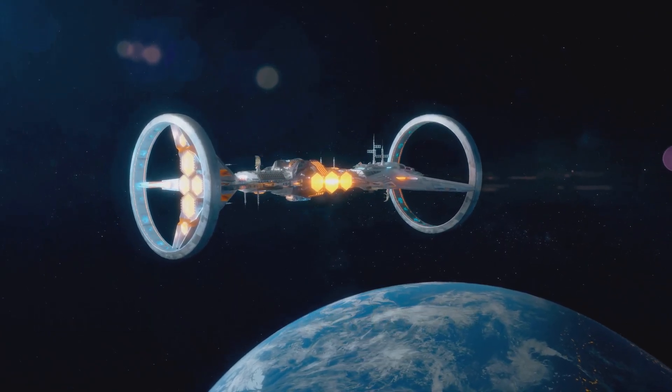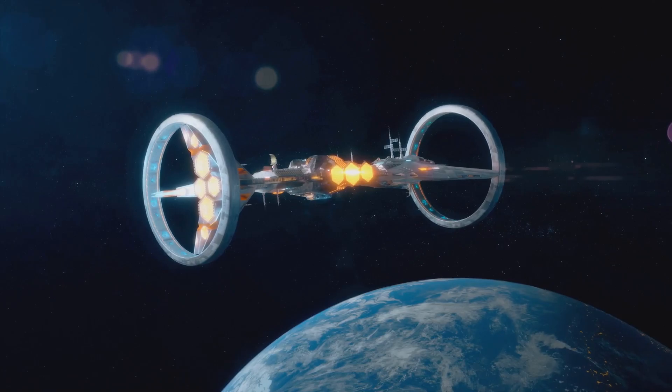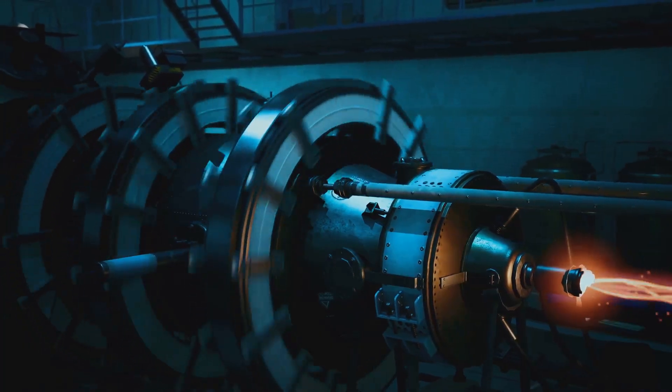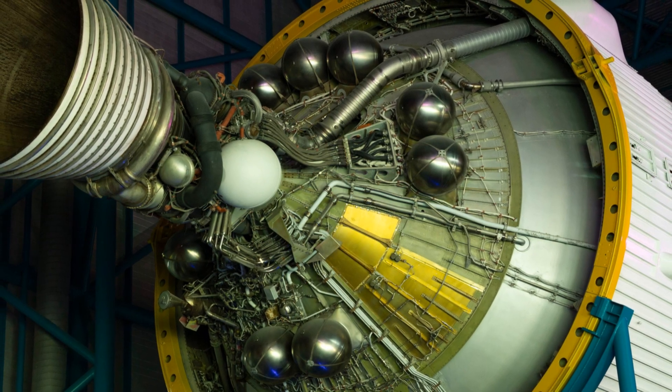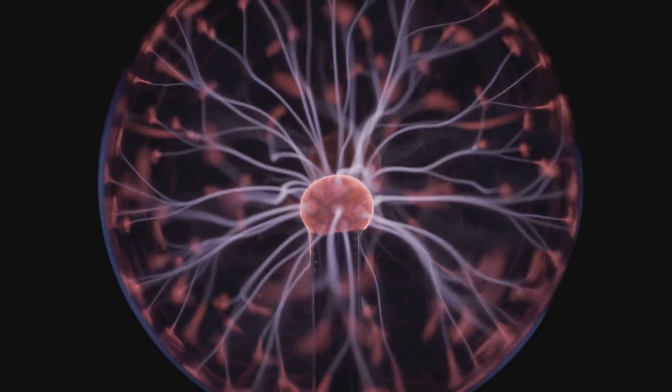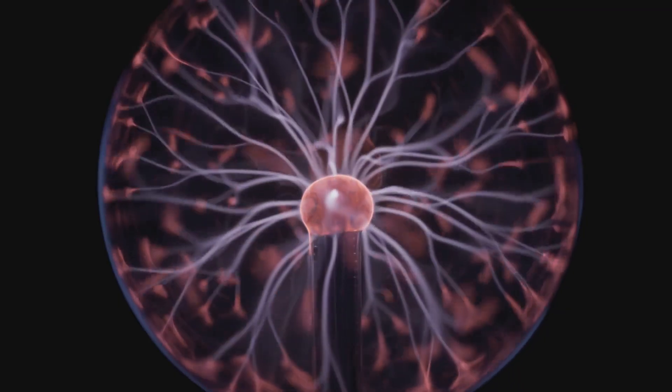VASIMR, which stands for Variable Specific Impulse Magnetoplasma Rocket, represents the next step. Its approach is modular, combining magnetic confinement with radio wave heating. Inside its long cylindrical chamber, a neutral gas such as argon, krypton, or hydrogen is first ionized by a burst of radio frequency energy, creating a low-temperature plasma. The plasma then enters a second stage where a stronger radio frequency field heats it to temperatures exceeding a million degrees. Superconducting magnets surrounding the chamber hold the plasma away from the walls, preventing it from melting the engine. Finally, the plasma is directed out of a magnetic nozzle, where it expands and accelerates to produce thrust.